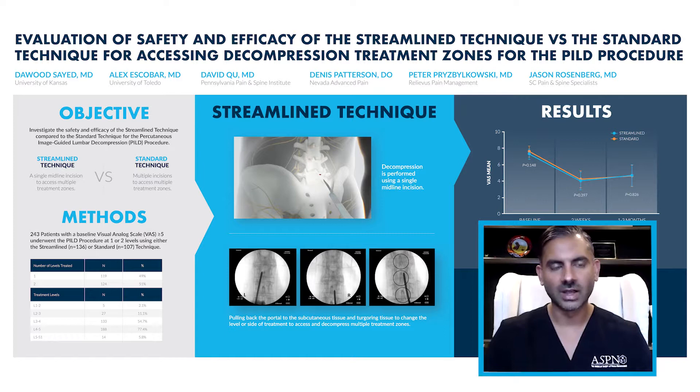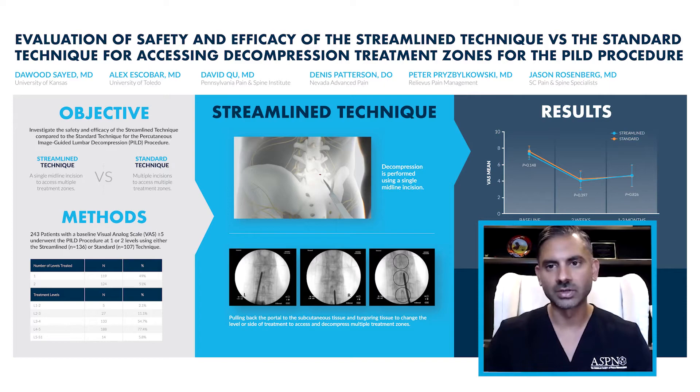Today, on behalf of my co-investigators, I'm going to be presenting our abstract: an evaluation of the safety and efficacy of the streamlined technique versus the standard technique for accessing decompression treatment zones for the percutaneous interlaminar lumbar decompression procedure.